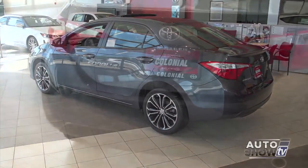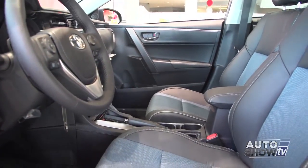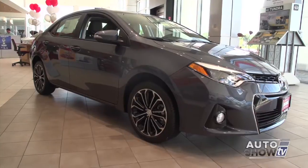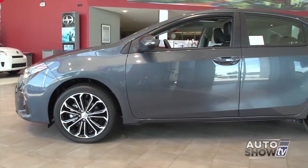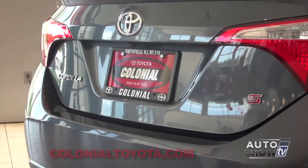It boasts crisper styling, better fuel economy, more interior space, and a more comfortable ride. The 2014 Corolla has a highly functional yet simple interior design. It comes with a 1.8-liter 4-cylinder engine, front-wheel drive with a 6-speed manual, a 4-speed automatic, or a CVT transmission. Now let's take a closer look at the new 2014 Corolla here at Colonial Toyota, an Auto Intelligence recommended dealer and Auto Show TV's Toyota experts.